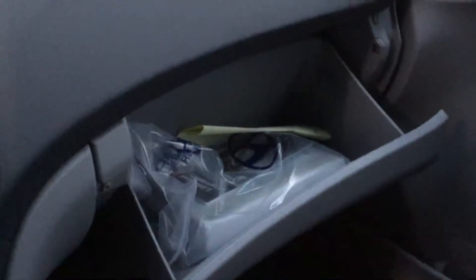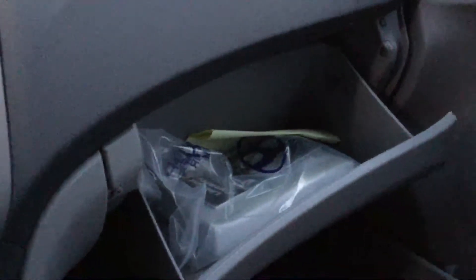You'll also see we have a very large glove box in these vehicles — tons of storage in here, lots of space for everything you could need to bring with you.